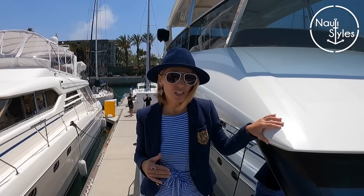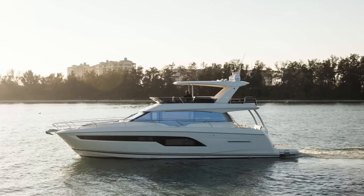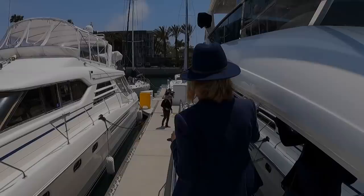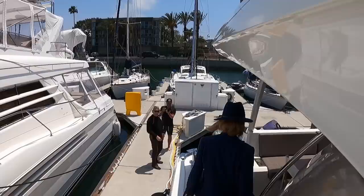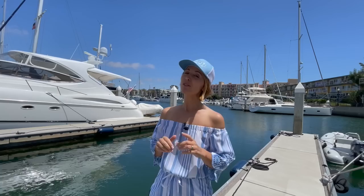We're on board a 2018 Prestige 630. We're going to show Michael this yacht, because I think this might be a bit more of his style. This is Michael — he owns a luxury YouTube channel called Producer Michael. And this is Adam, his cameraman. Michael is thinking of buying a yacht again, so we've teamed up for a little yacht shopping mini-series, trying to show him some interesting ones.